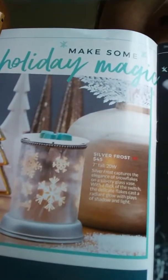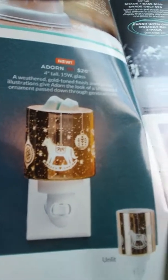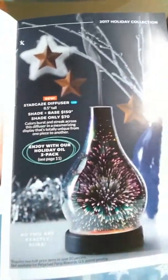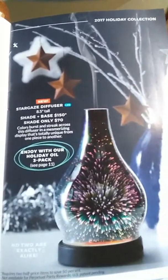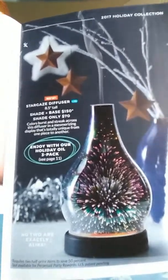Oh, look at these boats — oh my gosh, pretty! I think that's just gorgeous. And yes, my favorite — if you guys remember the Stargaze warmer, we now have a diffuser shade. How awesome is that?